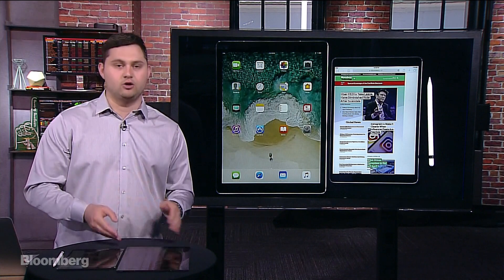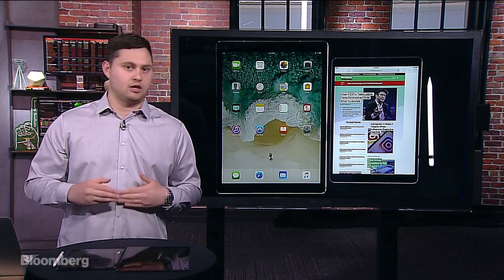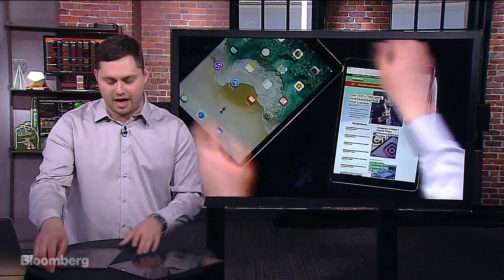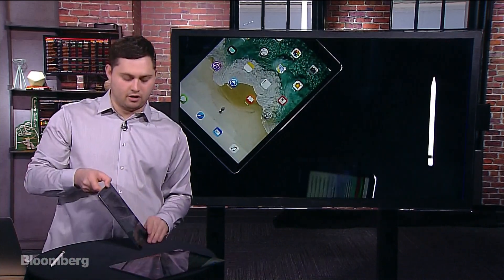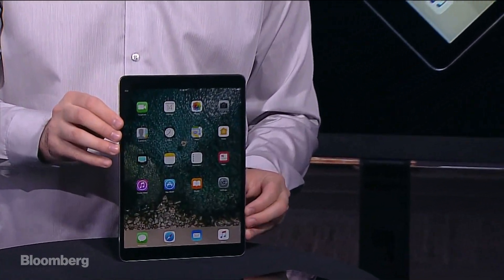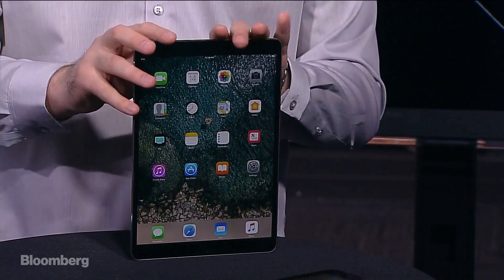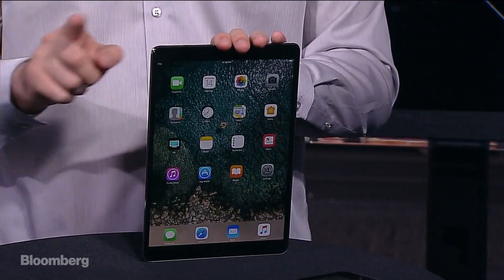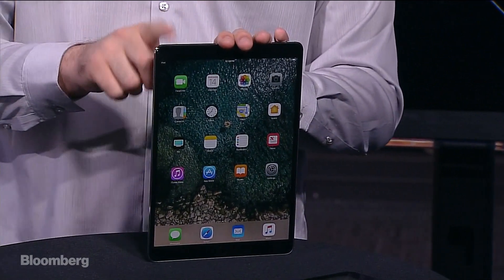But first, I want to discuss the new 10.5-inch model. It's the newer of the two in terms of design and look, so let's do a deeper dive on that. Let's zoom in here on the 10.5-inch iPad Pro. This is the successor to the 9.7-inch iPad Pro that was announced in March of last year alongside the iPhone SE.